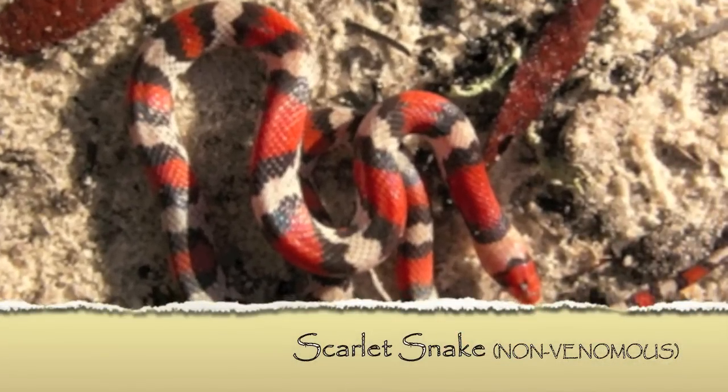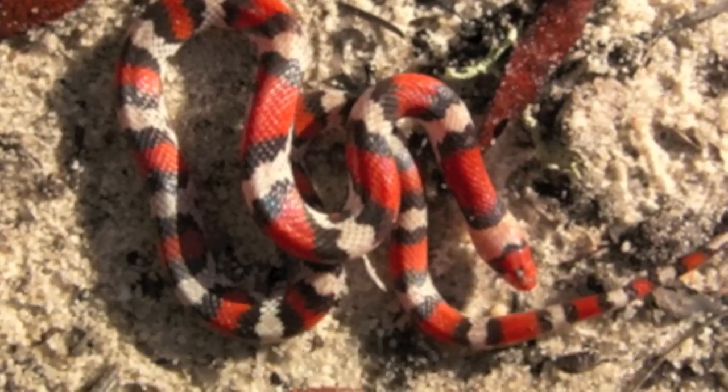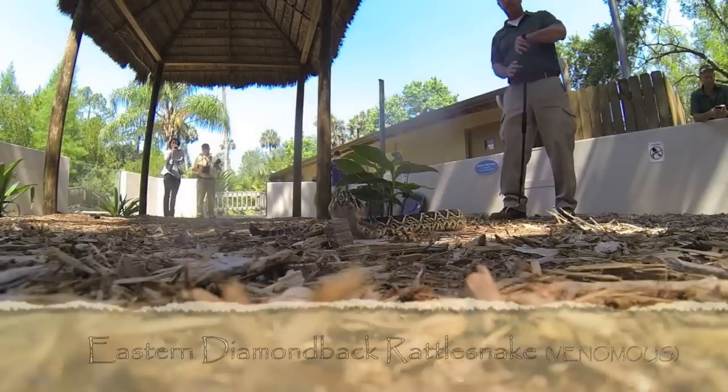They are the scarlet king snake and also the scarlet snake. One of the easy ways to identify the scarlet snake from those other two is their bands don't go all the way around the body.